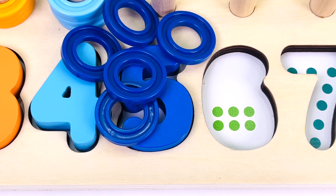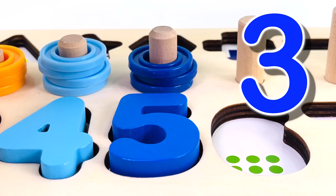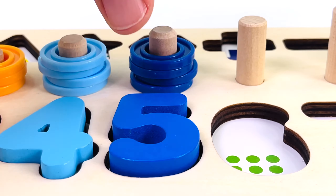And we have another puzzle piece — it's the number five. One, two, three, four, five. And we have five rings. Let's count them: one, two, three, four, five.